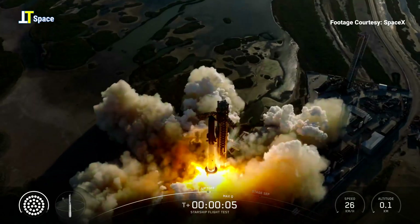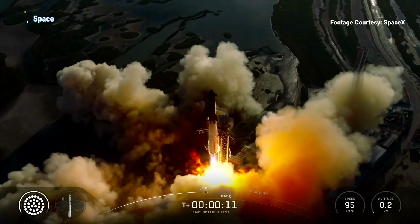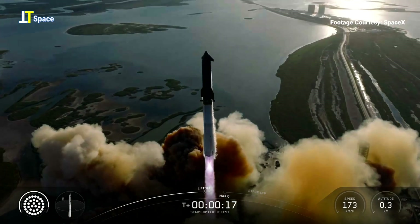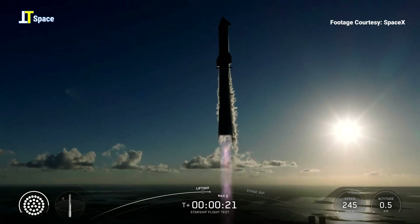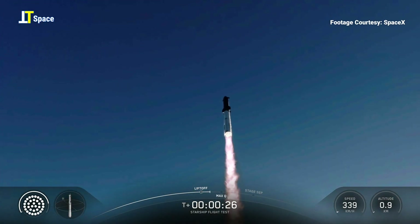We have liftoff. Go Super Heavy. Go Starship. Thanks for all the historic flights, Pad One. Vehicle's pitching downrange. Raptors, chamber pressure nominal.